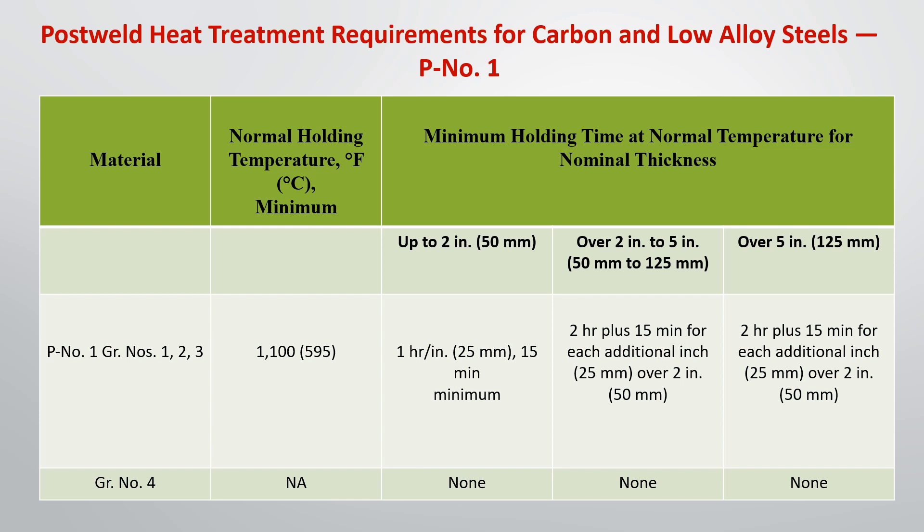Material over 2 inch to 5 inch must hold at that temperature for 2 hours, plus an extra 15 minutes for each additional inch over 2 inch. Material over 5 inch must also hold at that temperature for 2 hours, plus an extra 15 minutes for each additional inch over 2 inch.